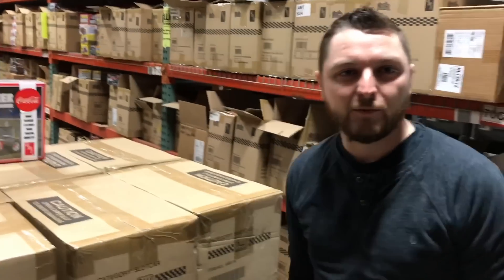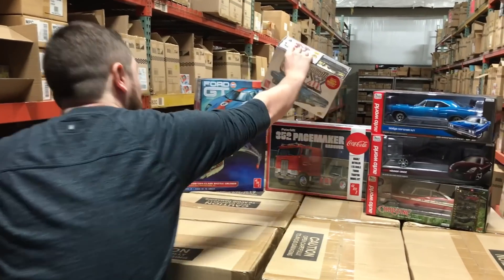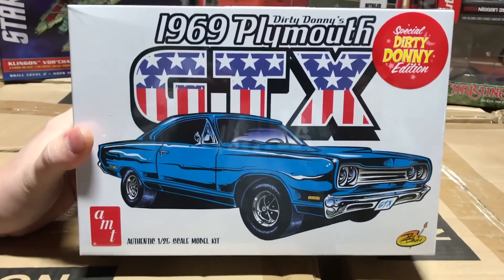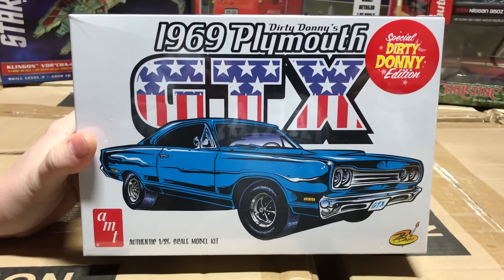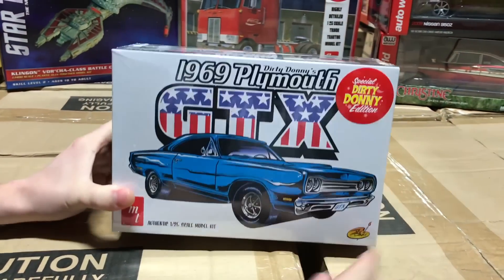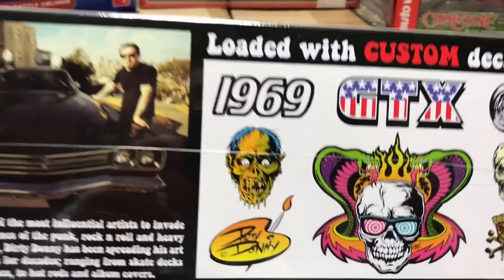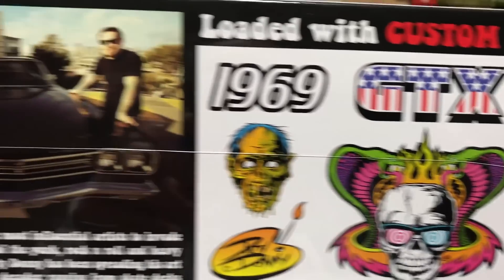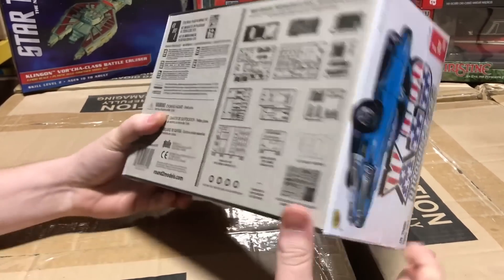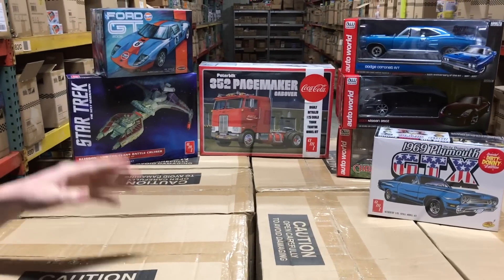Now for model kits. Keeping with 1969 Mopars, this is a new kit — the 1969 Plymouth GTX, and it's one of our Dirty Donny kits. For those who know Dirty Donny, we've worked with him on vans, resin characters, and other things. This kit comes with Dirty Donny-designed custom decals, is molded in black, and you can see all the options in the parts tree. Great-looking box art designed specifically for this kit.